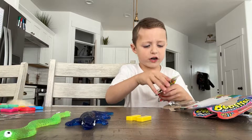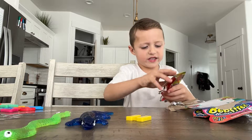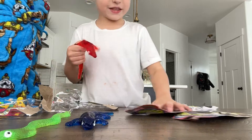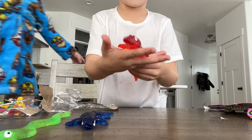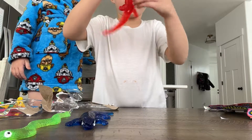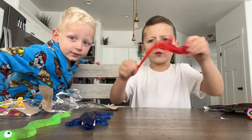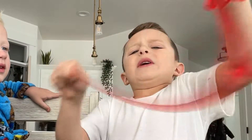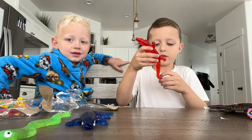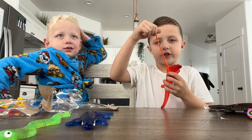It almost scratched it but it didn't. It has some black stuff in it, but that's okay. We got our red alligator! It has a wiggly tail. So it's like the other ones — you could also stretch it. Oh wow!